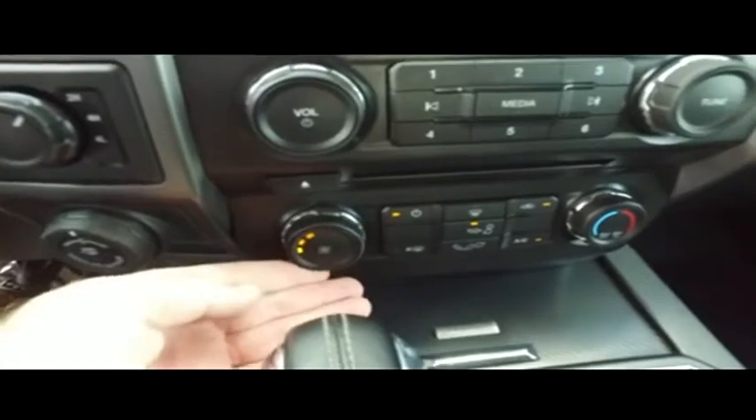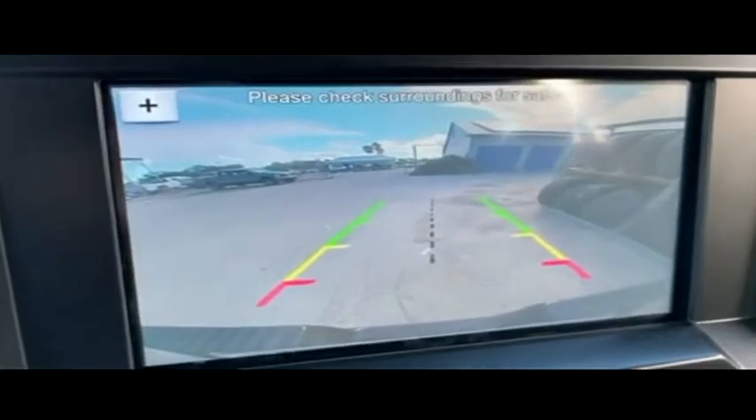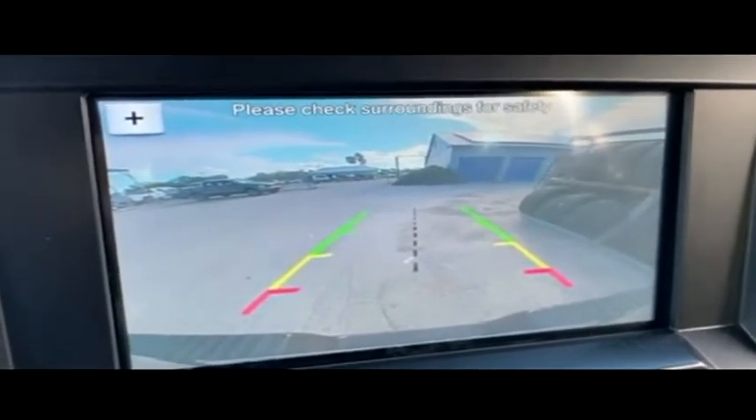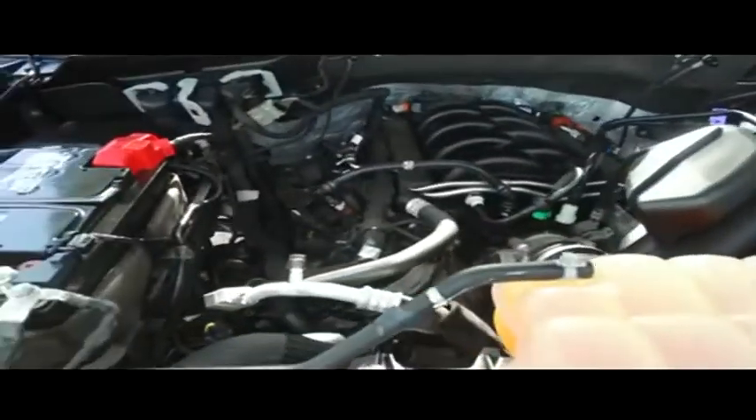Switch to four-wheel drive on the fly. Let's turn this down before we get frostbit. Guys, trailer backup assist — it's going to guide your hitch into your trailer. Getting it off the boat ramp's never been easier. Getting that RV hooked up is a cinch.